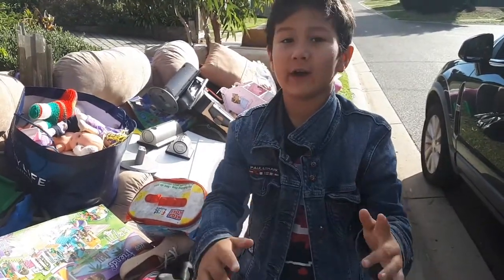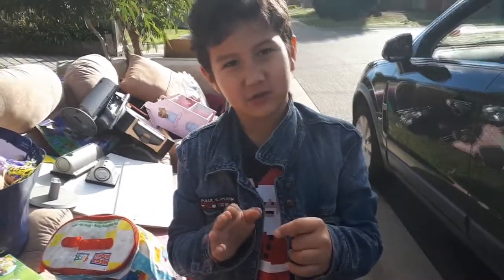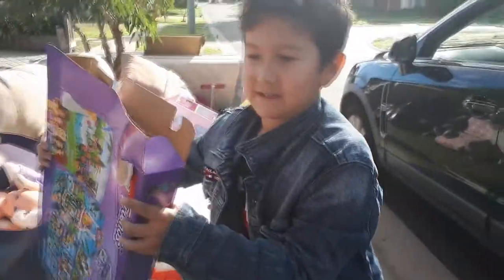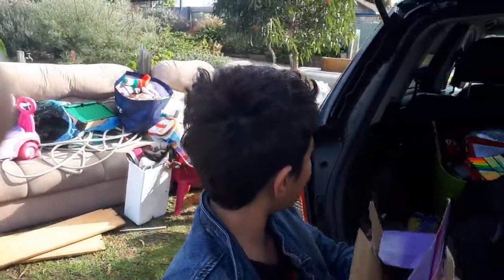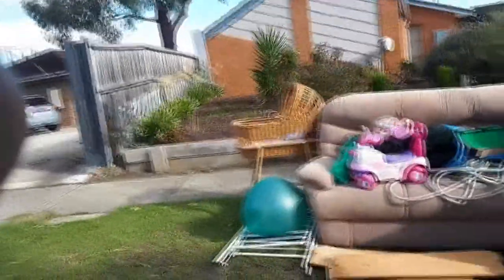Hey guys, Nicholas from Nick's Toy Corner. We are out in hard rubbish — if you're not from Australia you might not know hard rubbish — and I found this Lego Friends set. Let's see what's in the box. Oh darn, there's lots of Lego! Back at my house garage there are thousands of pieces and hundreds of minifigures. Those sets would cost thousands of dollars.